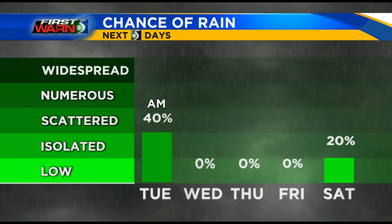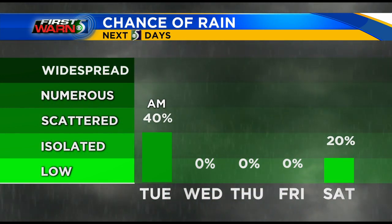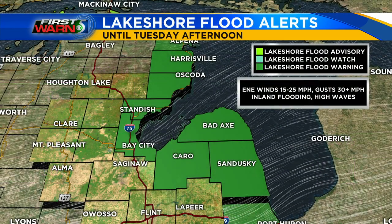Chances for rain the next five days do start to diminish into tomorrow, especially tomorrow afternoon. After that, we'll get a nice extended period to dry out all the way through Friday before some smaller chances for rain come back in towards the weekend.